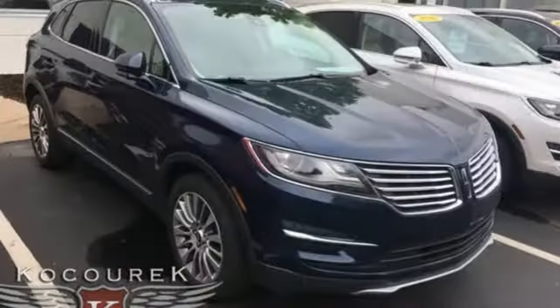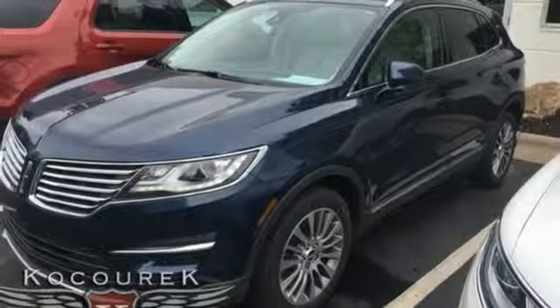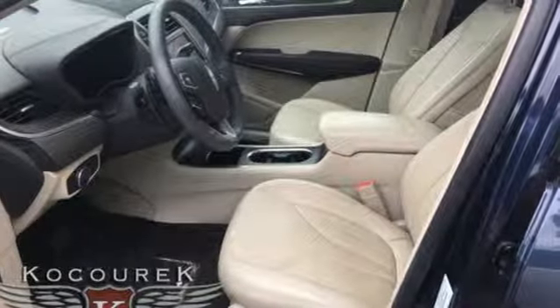External memory control, doors and push-button start proximity key. Dual zone climate control. Auto dimming rearview mirror. And an intercooled turbo inline four-cylinder engine. Hurry in today for a test drive.